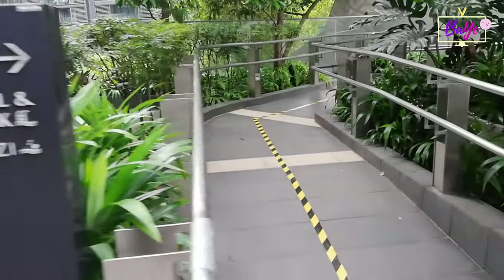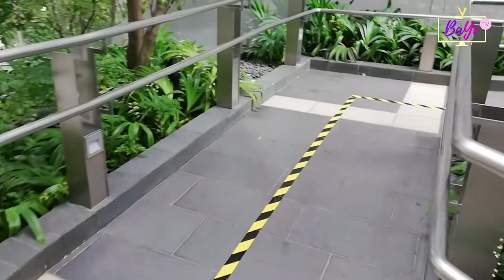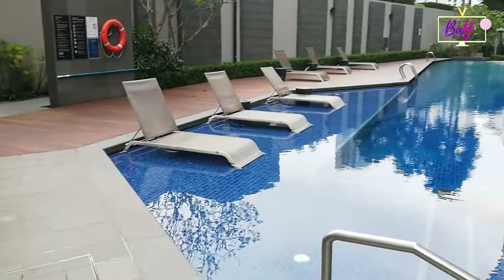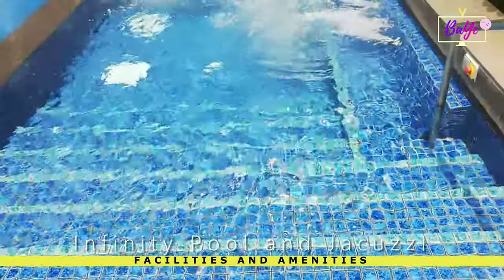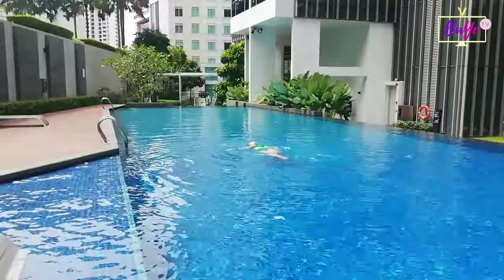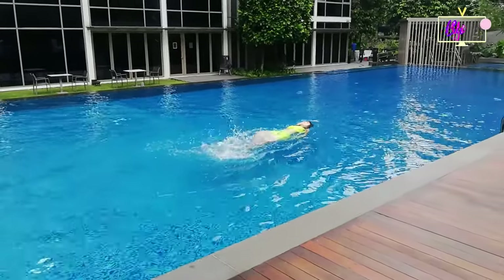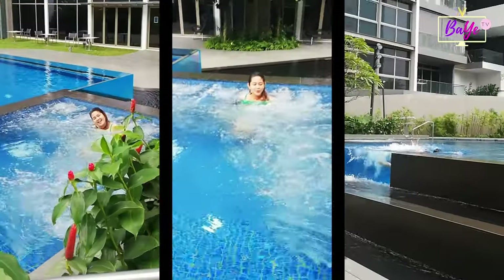Here's a stunning infinity pool and a jacuzzi where you can relax in style and soak away the day's hustle and bustle. As you can see, we enjoyed ourselves and had a really, really great time.